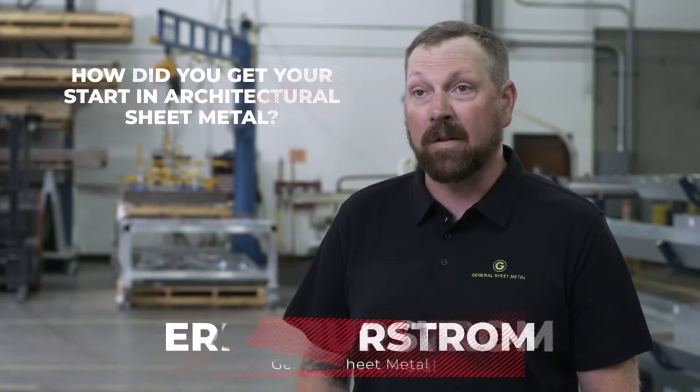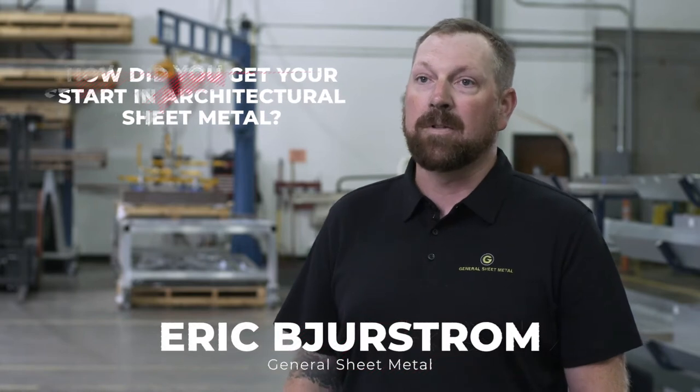I started here working the mechanical side and had the opportunity to move to the architectural side. Was an installer, project manager, and now shop foreman.